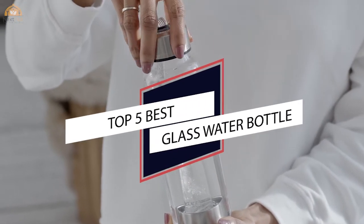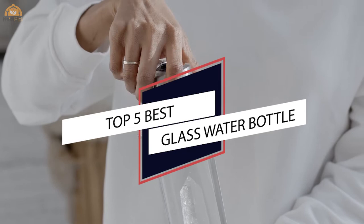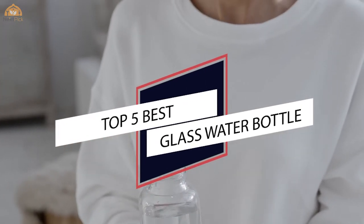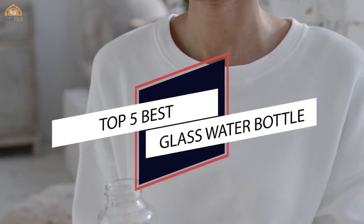If you are looking for the best glass water bottle, here's a collection you have got to see. Let's get started. At any time, you can click the circle for more info and real-time deals.